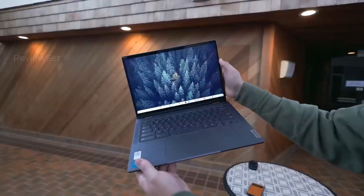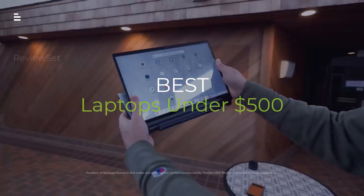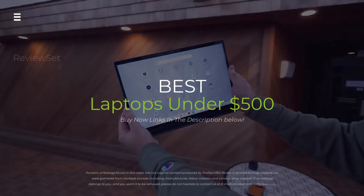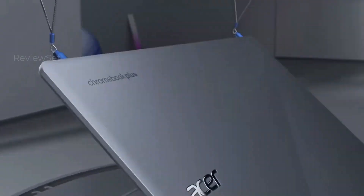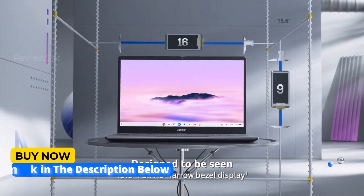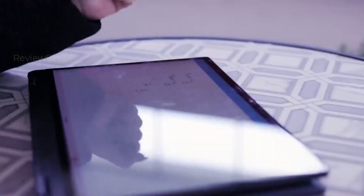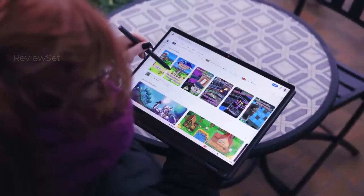Tired of chugging laptops that drain your wallet faster than your battery? Ditch the lag and say goodbye to sticker shock. We're busting open the best budget laptops under $500 in 2024. From Chromebooks that rock to Windows workhorses, get ready to school, stream, and slay, all without breaking the bank.